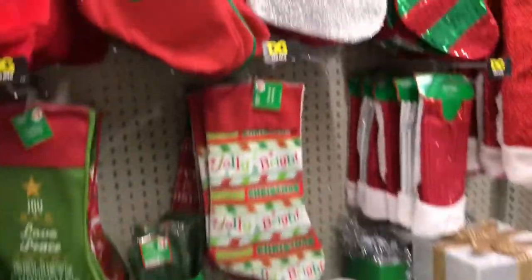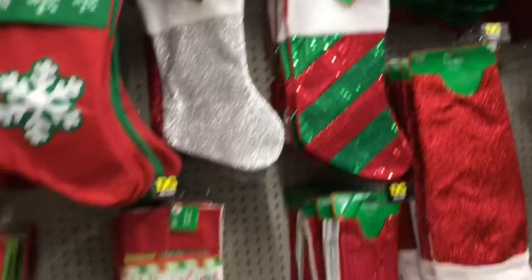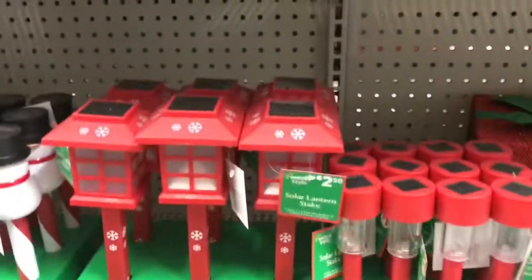Boxes, and stockings. Oh, and there's a new light — solar lights!